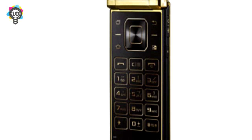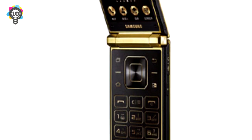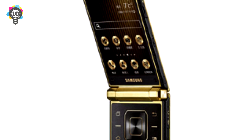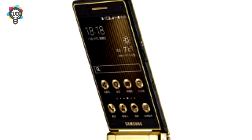Flip phones are making a big comeback in certain parts of the world, and this offering from Samsung testifies to that. The W2015 has been billed as a luxury smartphone, though I'm still struggling to see how it justifies its lofty price tag. Sure, it's gold and black, but that's not real gold, and the black is just, well, black. What's pretty neat about the W2015 is that it has two screens.